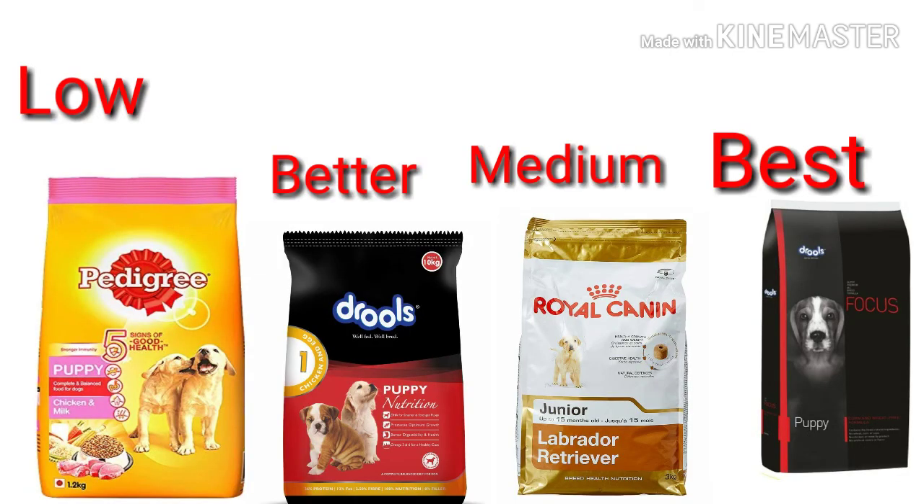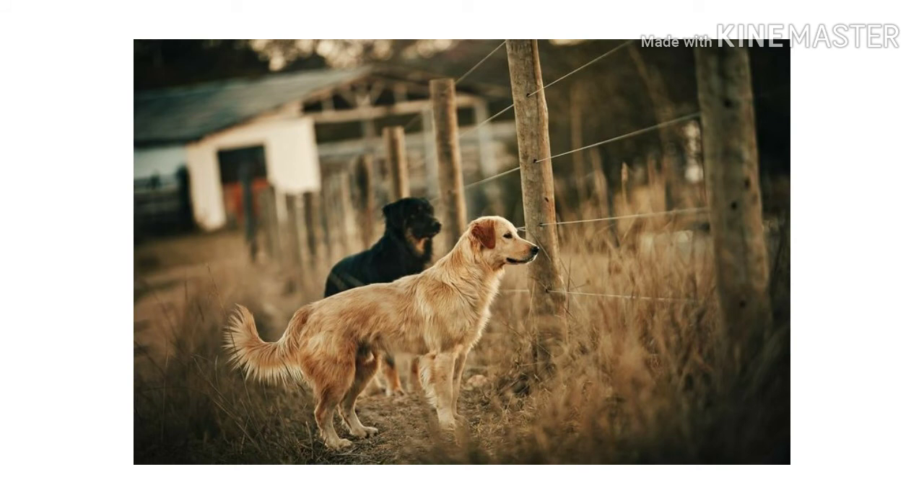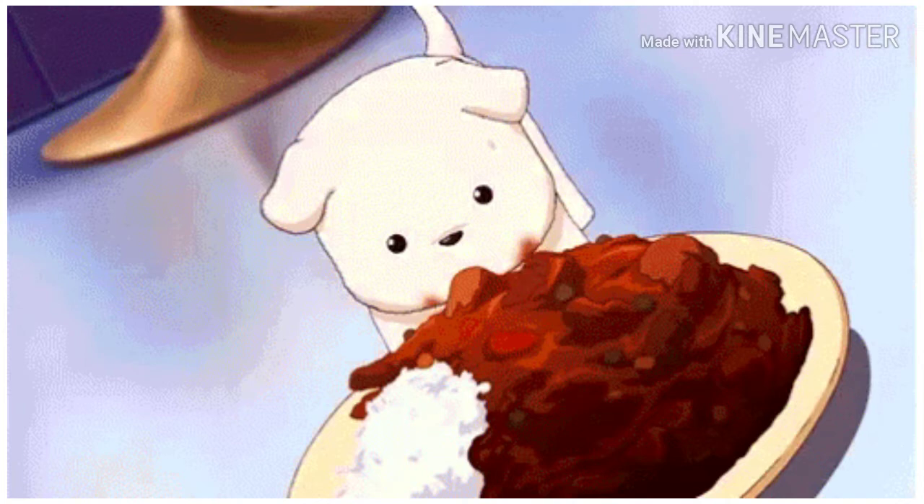The choice is ultimately yours because it is your dog. But I will always choose Drool's because the price-to-quantity and quality ratio is better. I made this video after carefully reading the ingredient lists of these dog food brands. If you liked my video, please subscribe and like it. Thank you so much for watching — bye bye!